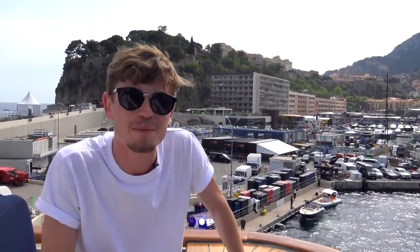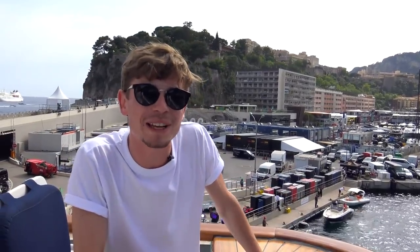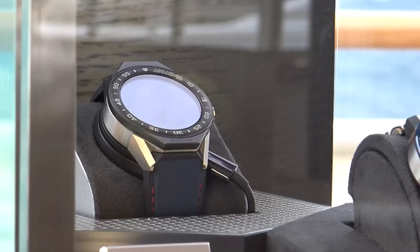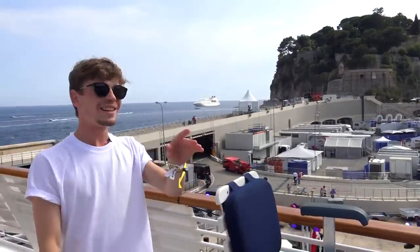Welcome to the Tag Heuer boat. Why are we in Monaco? As you can tell by the background, we are in Monaco, Monte Carlo for the most special weekend of the year - Formula One. We have been very kindly invited by Tag Heuer to come and stay on this boat throughout the weekend. They are the official watch partner of the Monaco Formula One race, so they have a massive presence here.